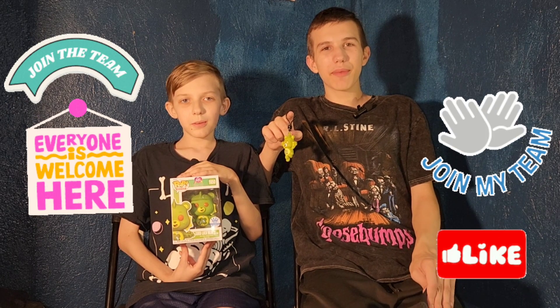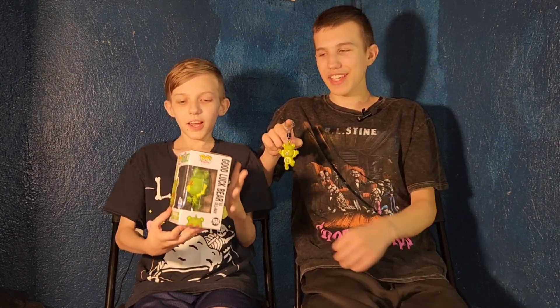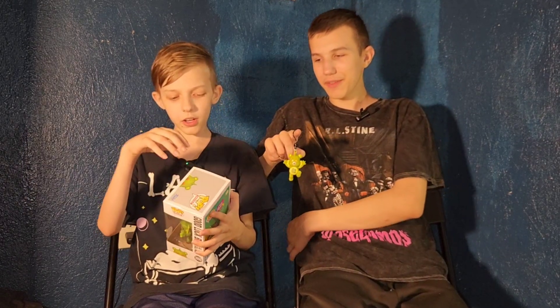Hello friends! It's Funko Play Brothers, and it's another 31 days of Halloween unboxing. Today we're unboxing and reviewing Funko Pops.